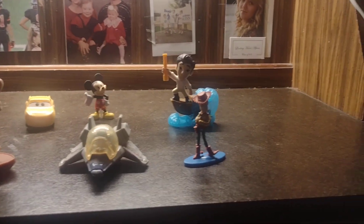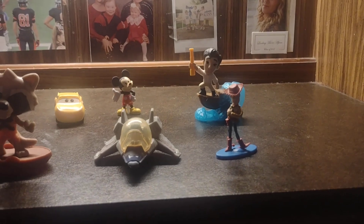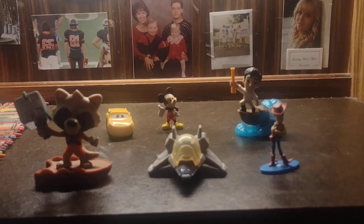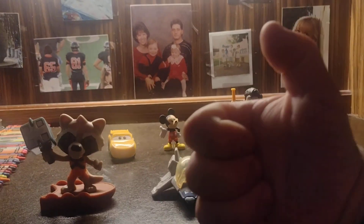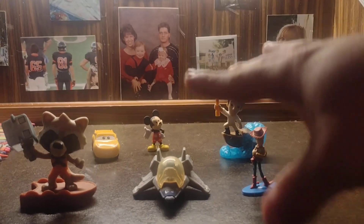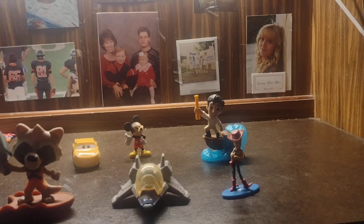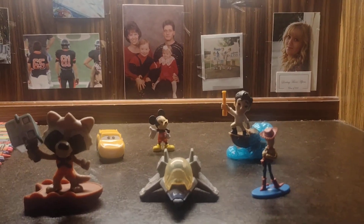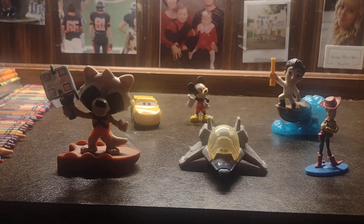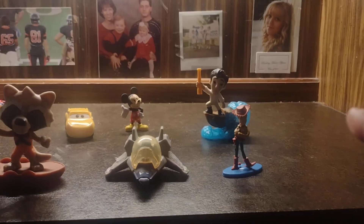If you guys want to see more of my Disney collection, there's gonna be another one coming up pretty soon. Give this video a like and comment down below if you guys want one of these Happy Meal toys or the Disney minis — I will select comments and probably give one away.